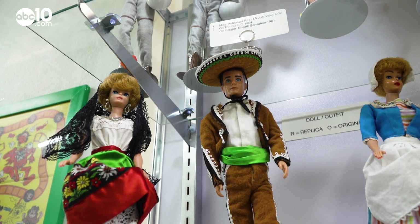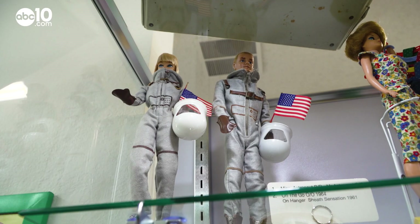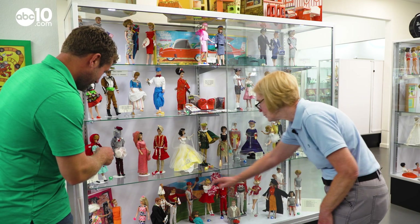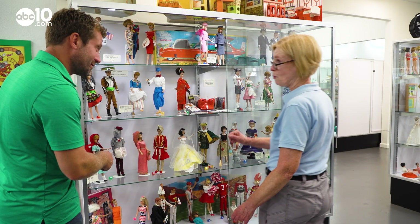Currently on loan at the museum is a rare collection of Barbie dolls, which includes some of her friends you may or may not know about. We have Ken, of course, and we've got Alan, which is kind of a rare one — he's Midge's boyfriend.